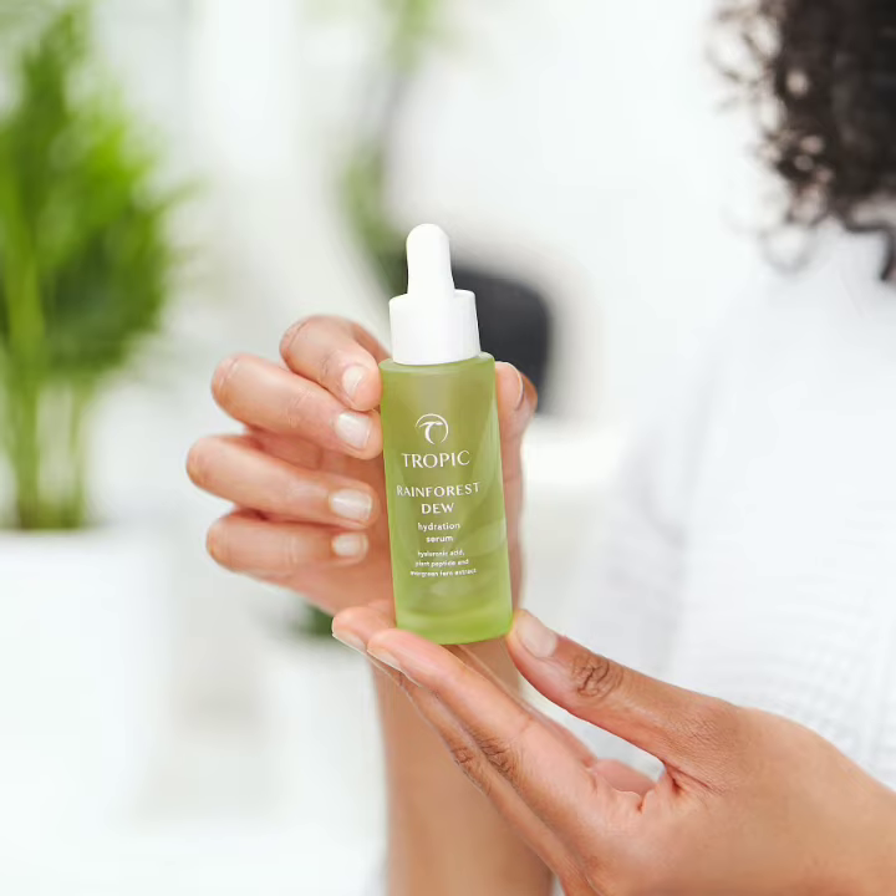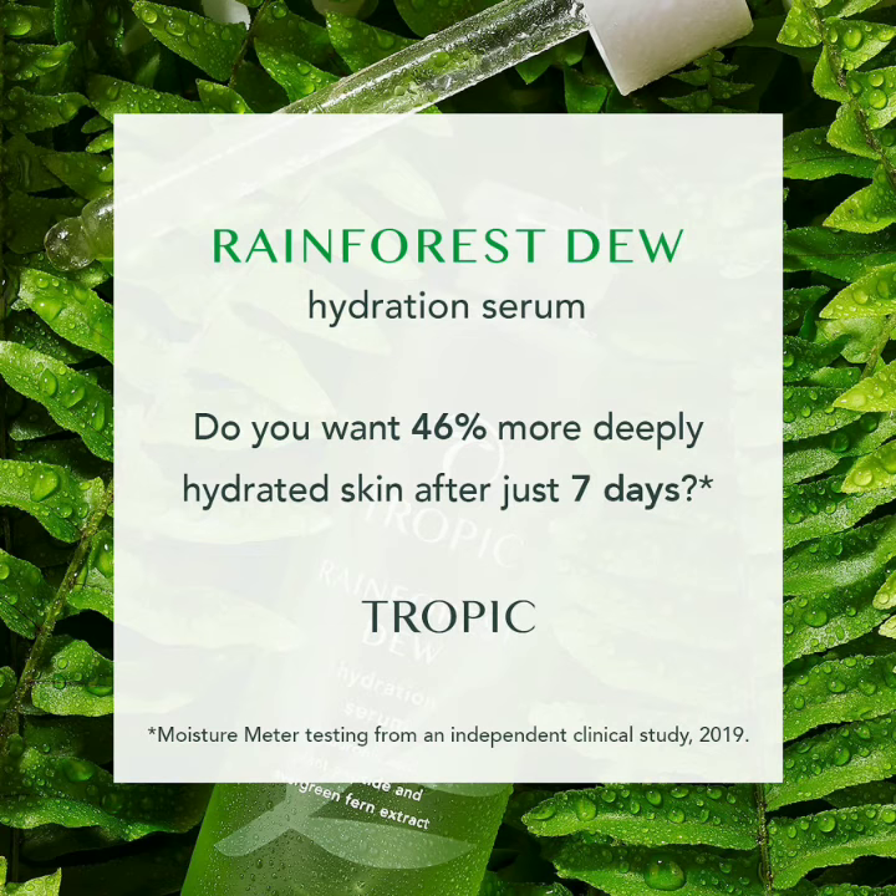It's had fantastic, clinically proven results. As you can see, we've got deeply hydrated skin. After just seven days, the skin is 46% more deeply hydrated, a 17% boost to moisture levels, and a 22% improvement in more even skin tone after just seven days of use.